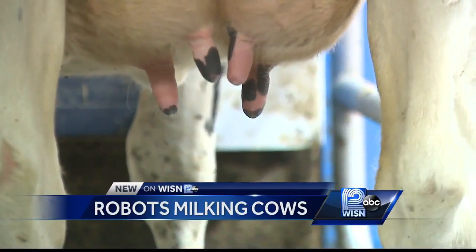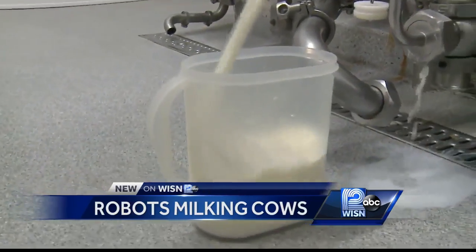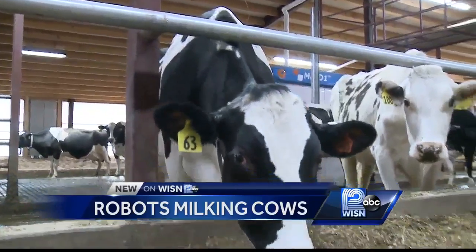They are able to do all the operations of the farm with two full-time and one part-time employee — fewer laborers and more milk. To this family, it seems like a win-win; they call it the future of dairy farming. A few Wisconsin farmers have been using the technology since 2014, and it's also being used in other states like New York, Minnesota, Ohio, and Maryland, as well as in Europe, where many of the machines are made.